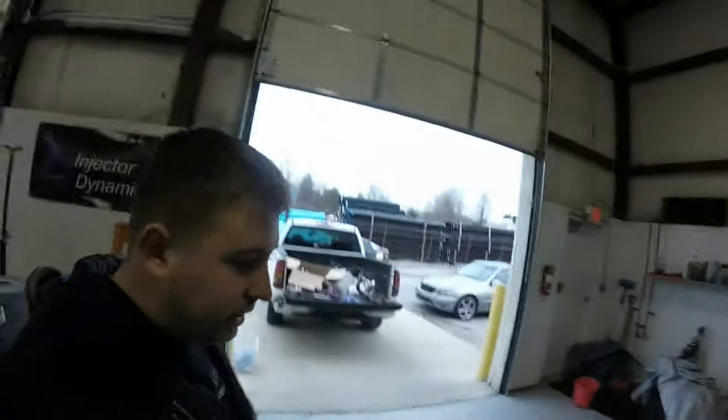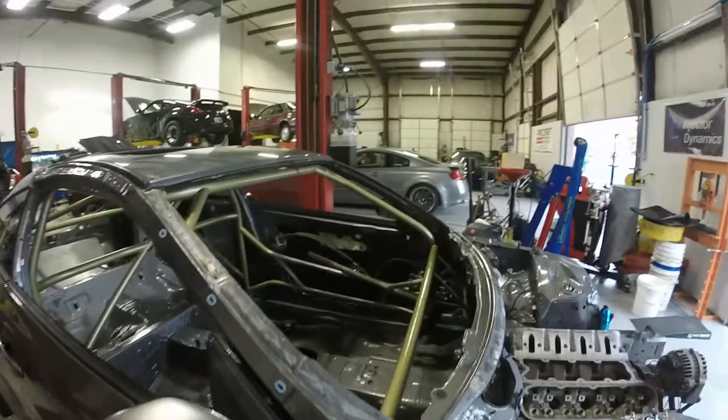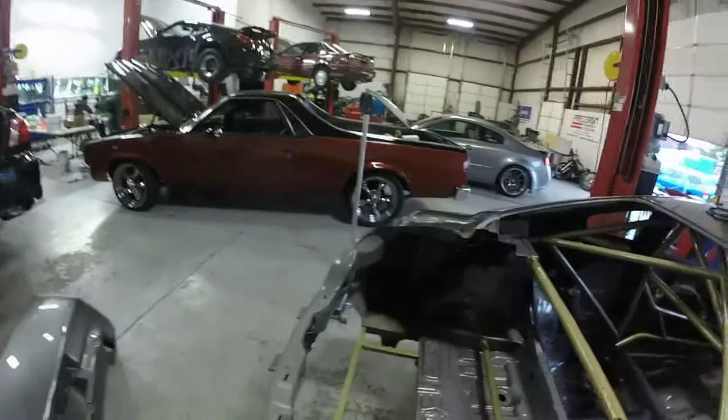Here's the interior and also showing you how the engine sits in it. As you can see it turned out pretty well, pretty clean. I got a couple things still to add to the cage and it should be ready to go. Got the radiator to put back in in a minute, but other than that looking solid.